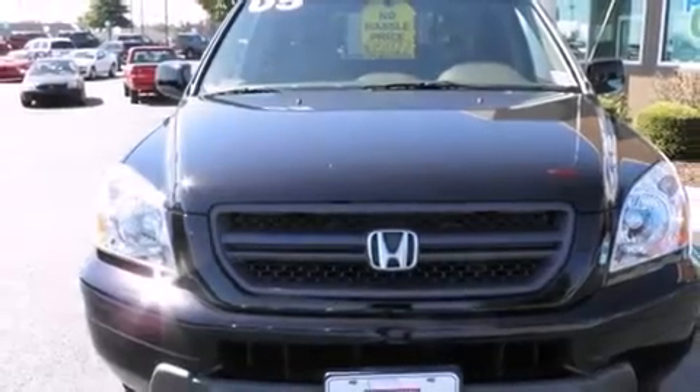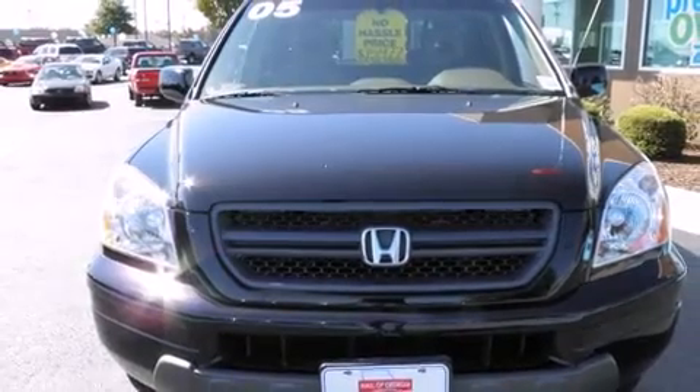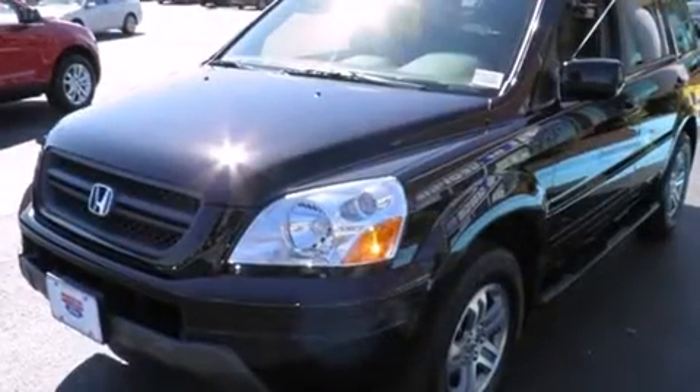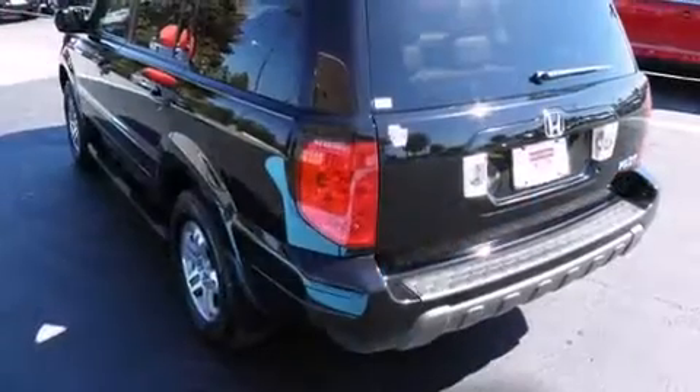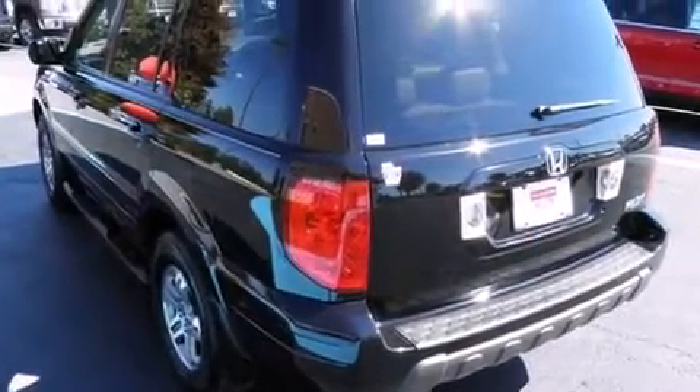Step into the 2005 Honda Pilot. Smooth gear shifts are achieved thanks to the 3.5-liter six-cylinder engine. And for added security, Dynamic Stability Control supplements the drivetrain. Four-wheel drive allows you to go places you've only imagined.